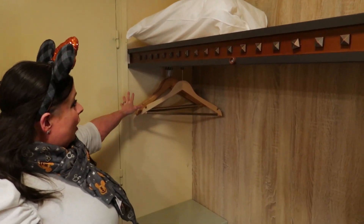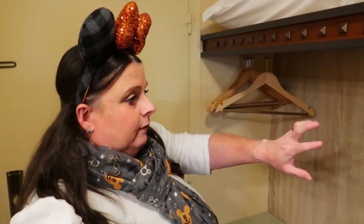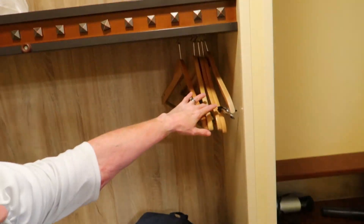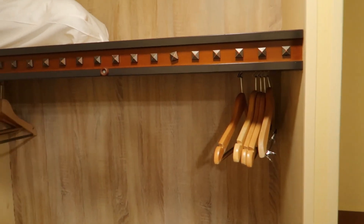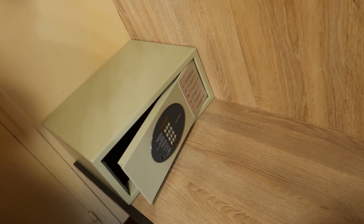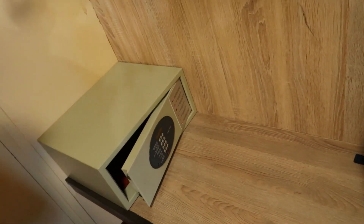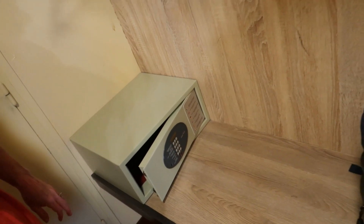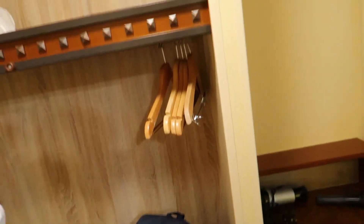We've got about eight coat hangers — only one of the ones with clips on. We haven't actually hung any clothes this trip; we've just put them in the drawers. There's also a safe down here — one of the digital ones where you set your own number. We haven't used it this time.